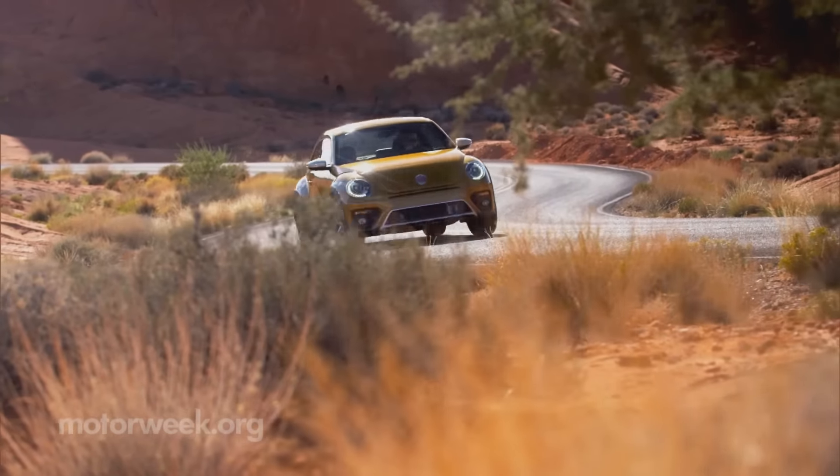Available now as the Beetle Dune Coupe, prices start around $25,000. A convertible arrives later, and we'll set out on more quickspins soon.